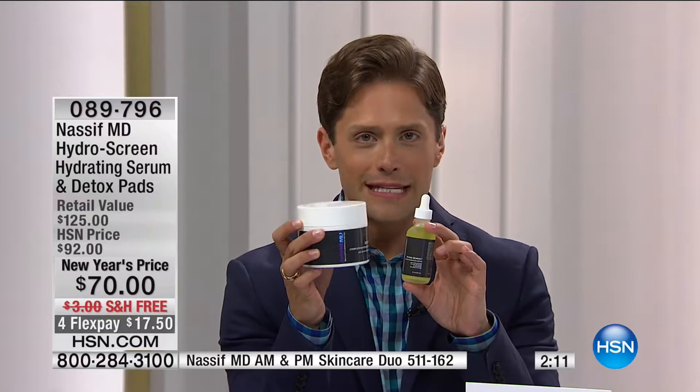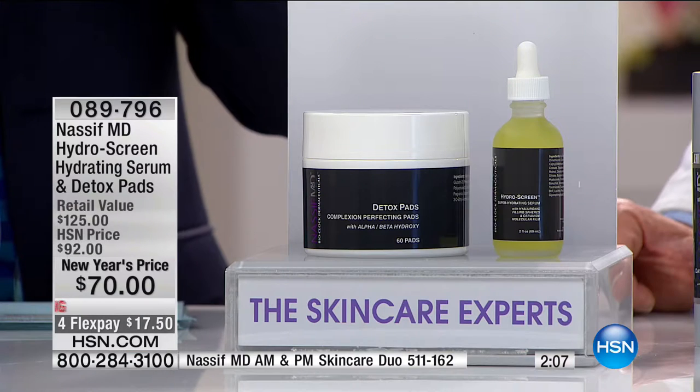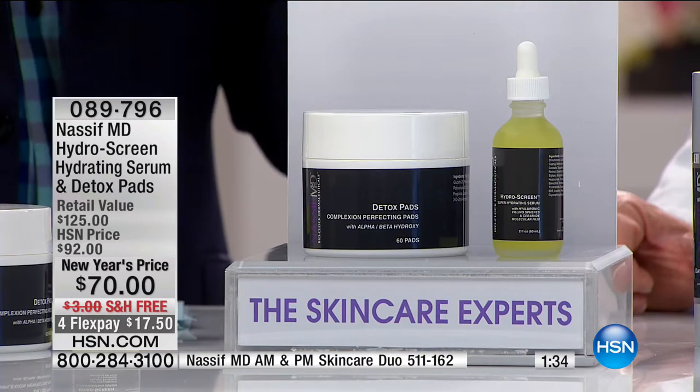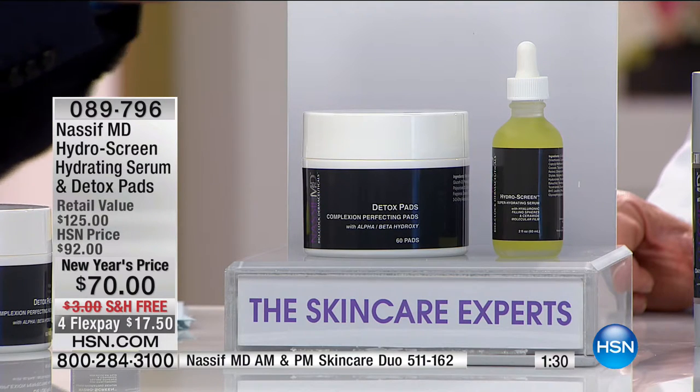Ten dollars off the customer-pick Hydro Screen serum, and the sixty-count Detox Pads included with your purchase — for better removal of makeup, impurities, and air pollution throughout your day, a great way to prep skin for any serum, night cream, or day cream you're using. It's one hundred and twenty-five dollars' worth of Beverly Hills skincare for seventeen-fifty on your credit card. Men and women in Hollywood demand the very best — and Dr. Nasif has put his name and his practice on the line to give you real deal anti-aging results.